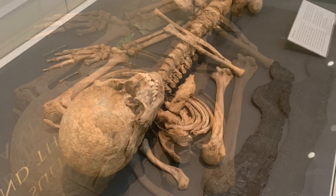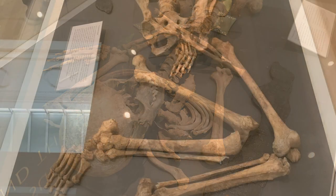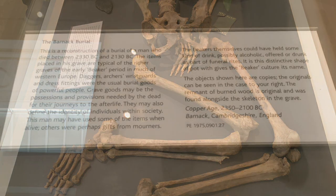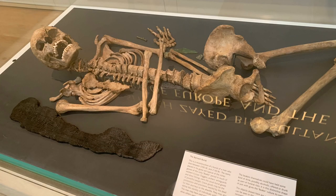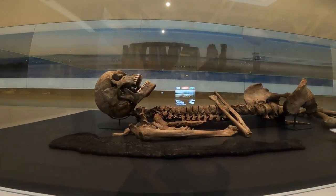The grave goods of the primary burial are rare and prestigious. There is a large beaker pot and copper dagger, common items found in the graves of the time. There was also a piece of oak charcoal. It is unknown what this was for and archaeologists have been unable to provide an adequate explanation for why it was buried in the grave.